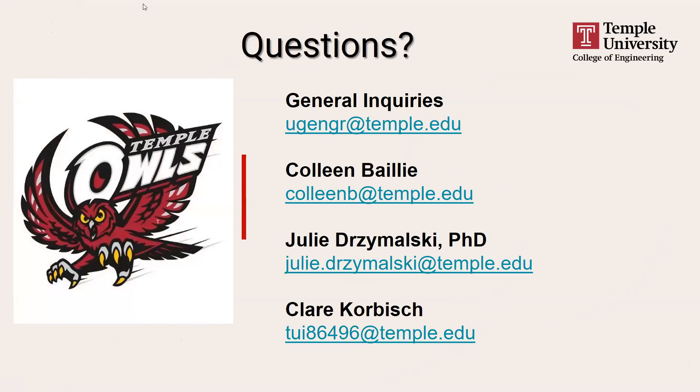I just want to wrap up with our contact information for general inquiries — myself, Dr. Drzymalski, and Claire are all available. If you have questions, please put them in the Q&A section of the Zoom. Now I'm going to turn it over to Claire, who's going to talk about what it's like to be a student at Temple Engineering and in the ISE major.